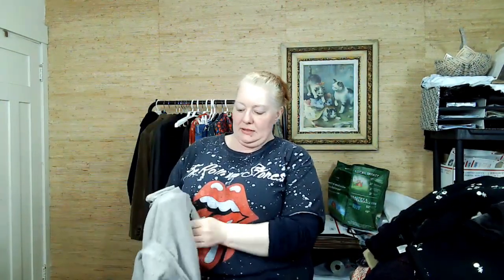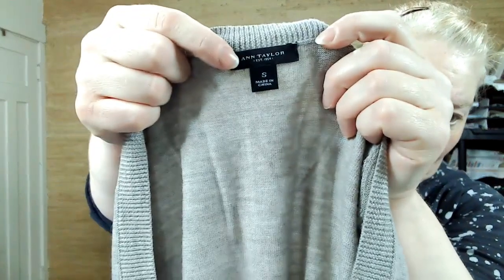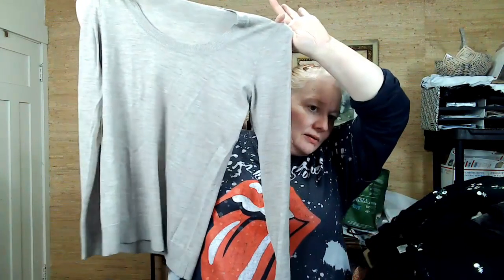Last but not least — this is Ann Taylor, small. It's like a really thin sweater, 100% extra fine merino wool. That's why it's so light and airy, but it should be warm. No holes. And that's my whole haul!